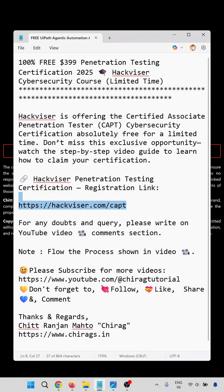In this video we have learned how to get a 100% free, $399 CAPT certification from Hackvisor. Hope this will help — thank you for watching.